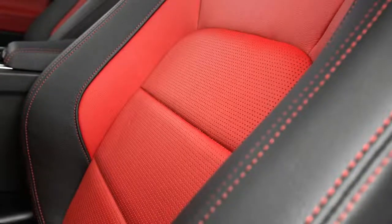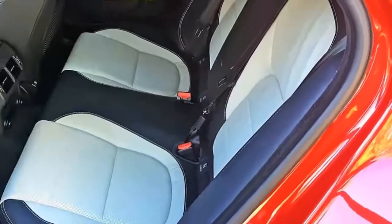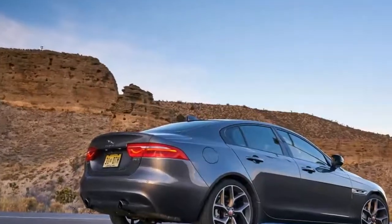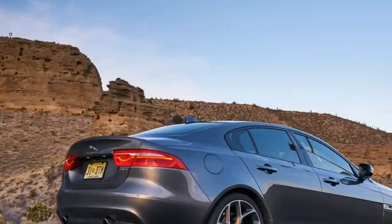Both cars use a ZF 8-speed automatic. The Bimmer offers an optional 6-speed manual, which Jaguar only offers in the 4-cylinders, and both are available with all-wheel drive. My test car was a rear driver.